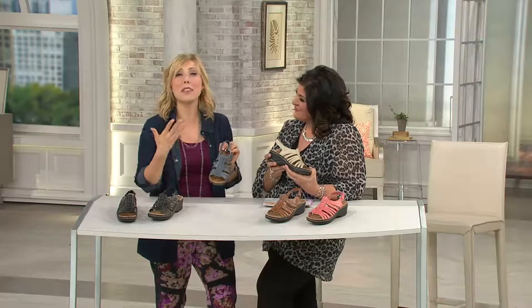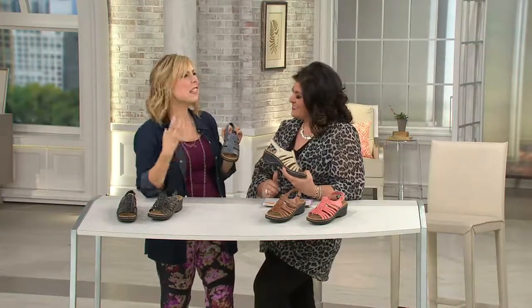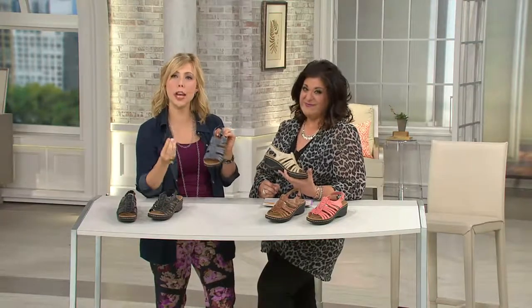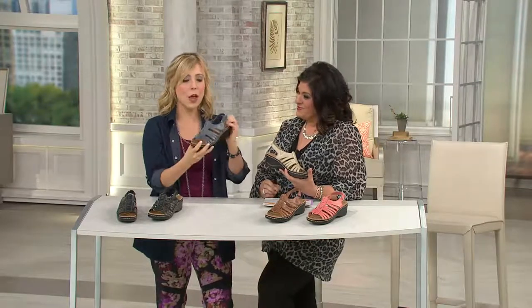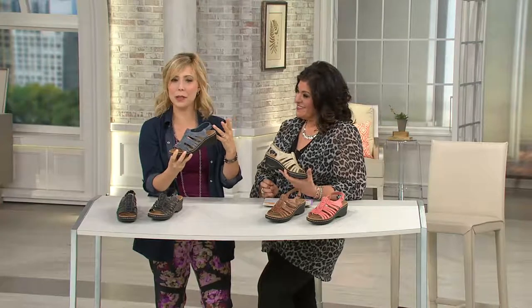I'm seeing sandals — rubber slides — that are $75 and up. You're getting leather here. This is true, genuine, full-grain leather with gorgeous design elements. The way that the leather kind of branches out gives a little bit of that gladiator-inspired feel.